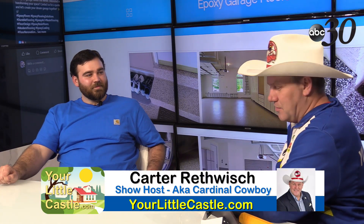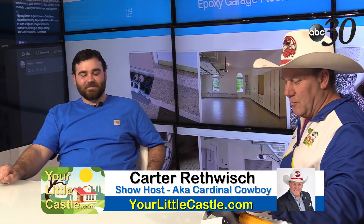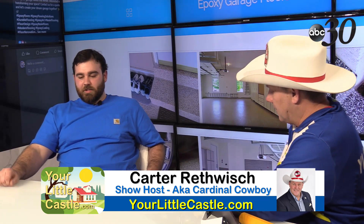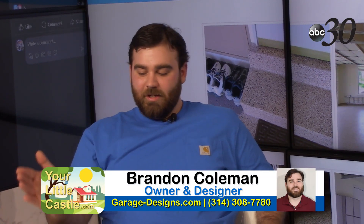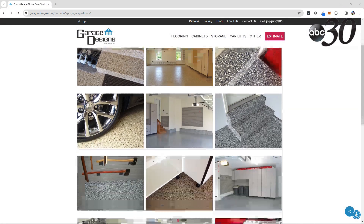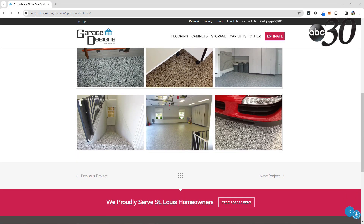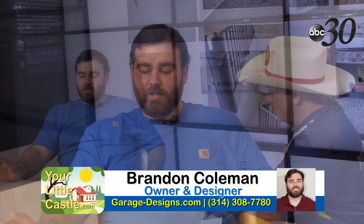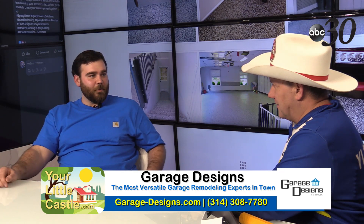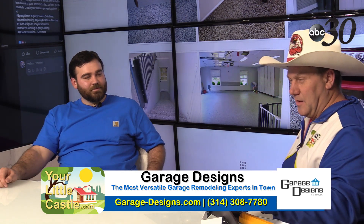What gives you the most satisfaction at the end of the day — why do you wake up every day to continue doing this? Just seeing that everyone is so happy with what we do. Being able to blow someone's mind — transforming a dingy little garage into, like you said, a little Taj Mahal. It's really nice to see people love what we do, and it makes me love it even more.